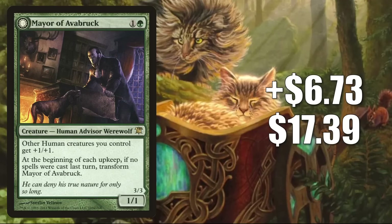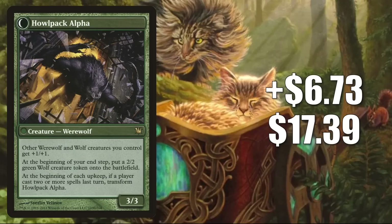Number 4 is Mayor of Avabruck, up $6.73 this week to $17.39 — that is a 63% increase. As you may have guessed, this is seeing additional Commander play in Tovalar builds; it was even in a Tovalar build on Game Knights this week. To a lesser degree, you are also seeing this in some builds around new cards from the set, including Katilda, Dawnhart Prime and Sigarda, Champion of Light. Some players are also picking this up as an upgrade to the new Commander deck Coven Counters, or putting it in fresh builds around Kyler, Sigardian Emissary. The werewolves are pushing this price much more than the humans, but the humans are having at least a little bit of influence too.